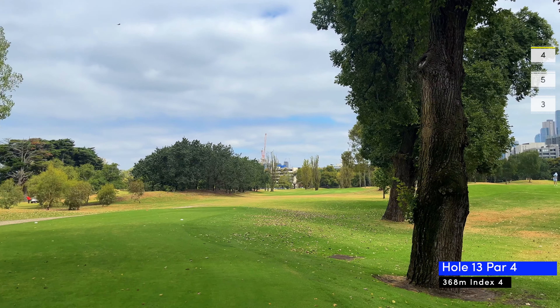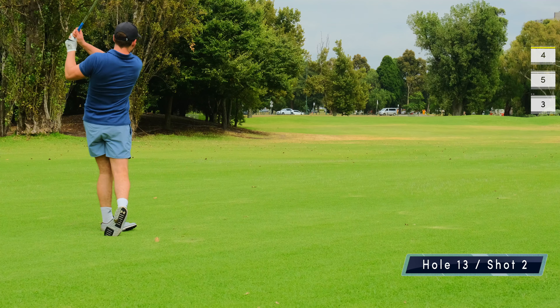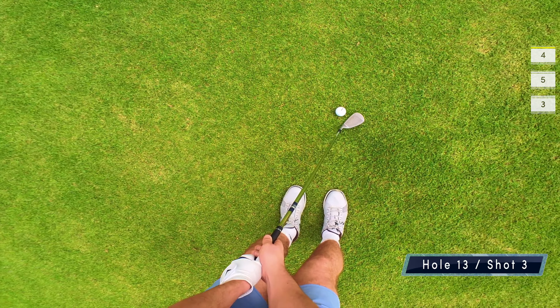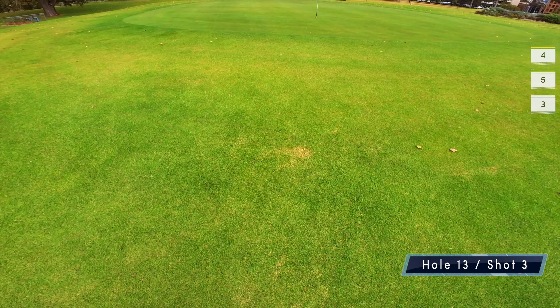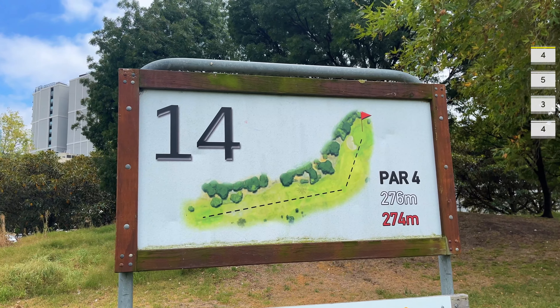Hole 13 is a par four with a sharp left turn. I decide to make a sensible decision and hit a five iron instead of driving it into the trees. It works, so I hit the five again but this time it comes up a little short, leaving me with about a 15 meter chip which I catch lovely and nearly hole out again. I leave this hole with another par and I feel like I'm onto it now and finally scoring.